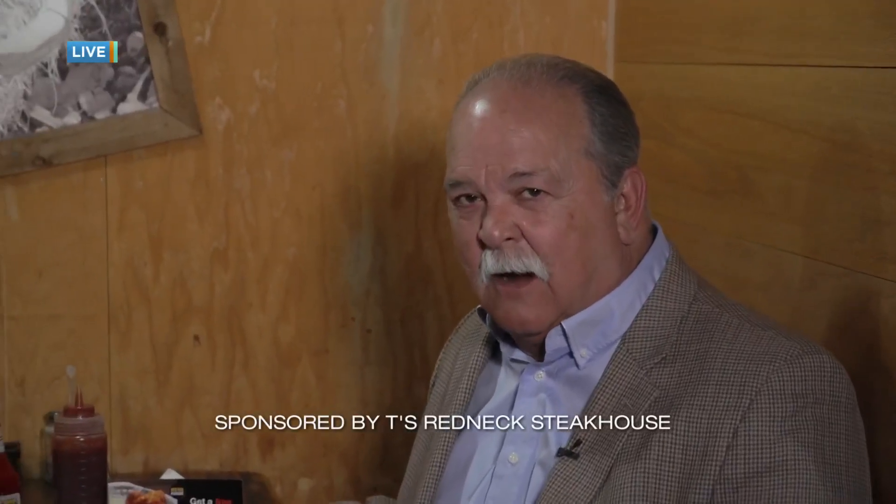Let's go out to Lebanon where Tom is hanging out with our friends at T's Redneck Steakhouse. What does Tina have for us this Friday afternoon? Tina always has something great. This is Tina, in case you didn't already know, at T's Redneck Steakhouse.